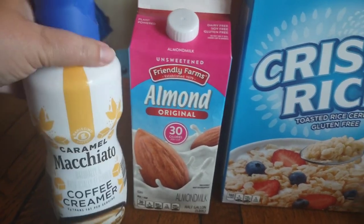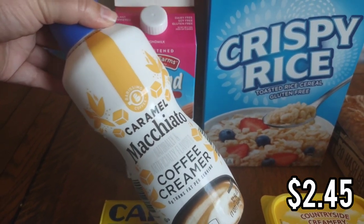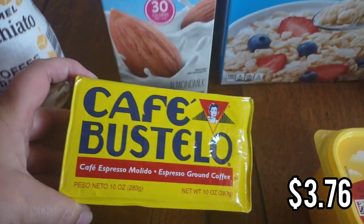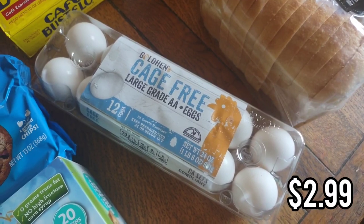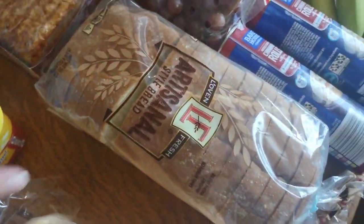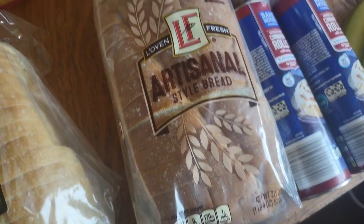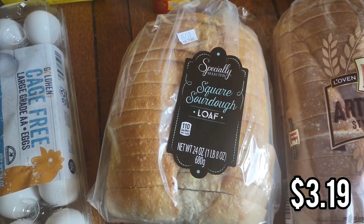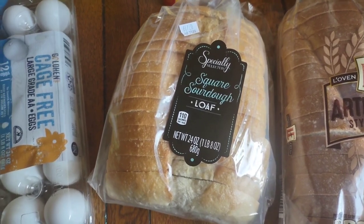Got the unsweetened original almond milk. For coffee creamer I got one caramel macchiato — my husband and I usually go through one a week so we'll get another one next week. I got some coffee. I got this last time and you guys were right, it's so good, so I got another one. I picked up a dozen eggs for scrambled eggs with toast and also for French toast. For the French toast I got this artisanal brioche bread, which my kids really like. And then we got one sourdough — we go through one a week for toast with butter. They only had one so I'm going to have to get one from Walmart to get us through.